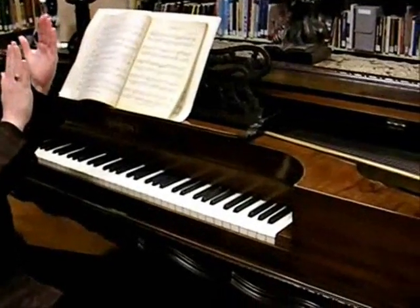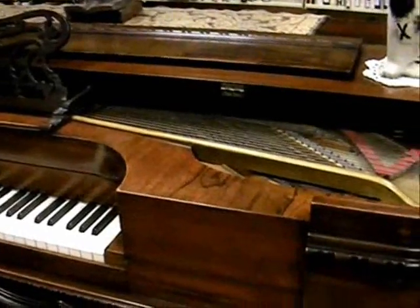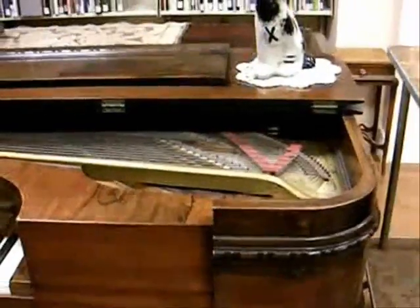A square grand piano is a shape that most people have never seen. It predates the upright piano — the ones that stand taller — because they couldn't figure out how to get a piano to stand up tall without falling over.